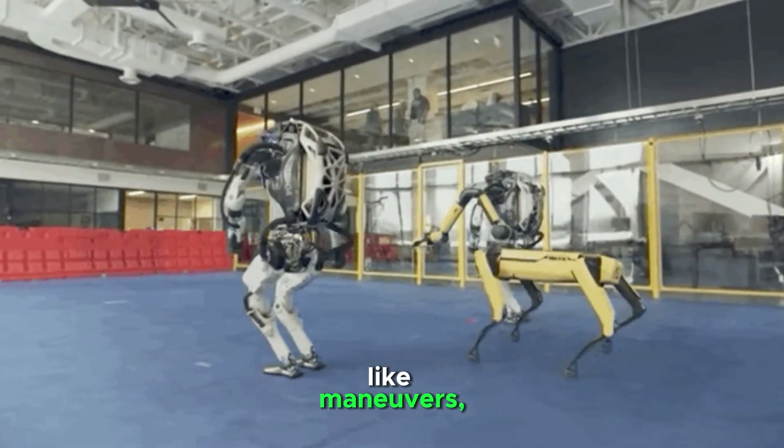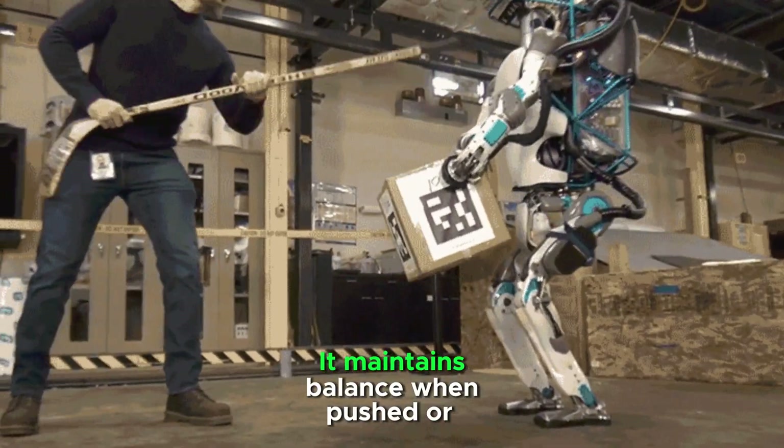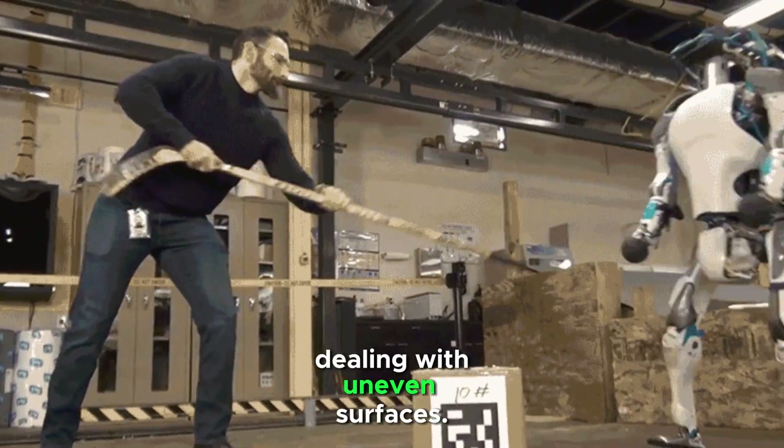Atlas performs parkour-like maneuvers, handling complex obstacles with high-speed movements. It maintains balance when pushed or dealing with uneven surfaces.